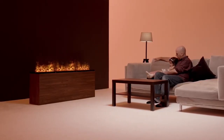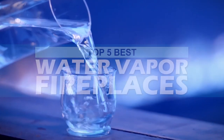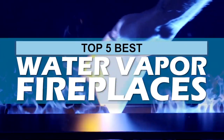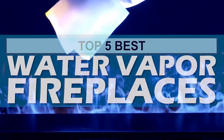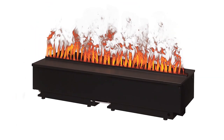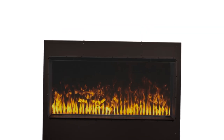There are a number of options on the market, which makes it difficult to choose the best one. In this video, we compiled a list of the top 5 best water vapor fireplaces on the market today. Be sure to watch till the end for our best recommendation. If you want more information or updated pricing on the products mentioned here, check out the links in the description below. If you have another product you'd like us to review, let us know by leaving a comment down below. So, without further ado, let's get started.